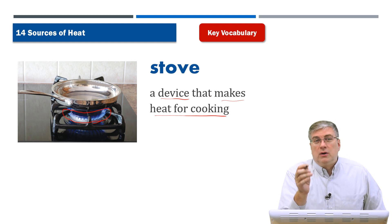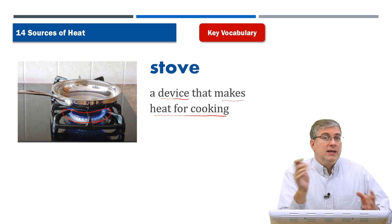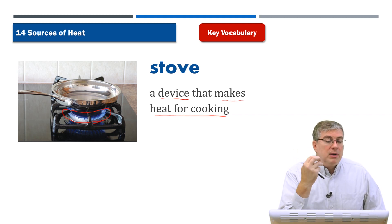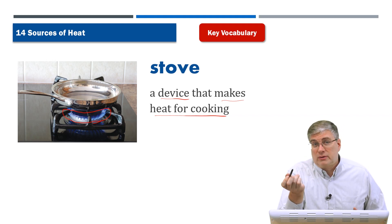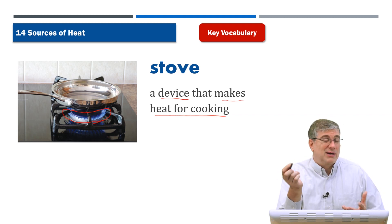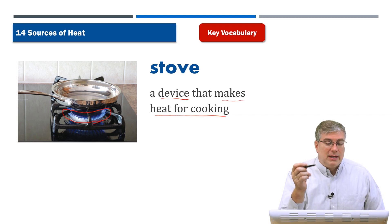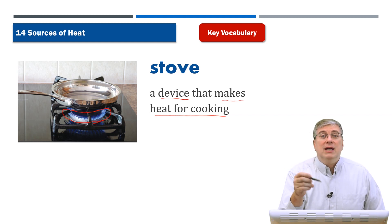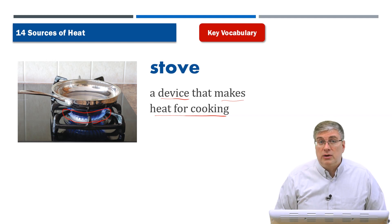A stove is a device that makes heat for cooking. Many stoves are natural gas stoves, but you could also have electric stoves that use an electric coil to make heat. My wife likes to cook with natural gas — she says it's quicker and more efficient. Many homes will have natural gas stoves; it's a very easy way to cook something in your kitchen.